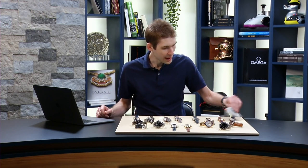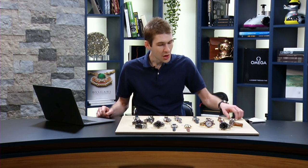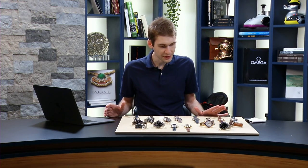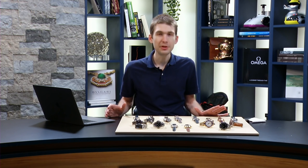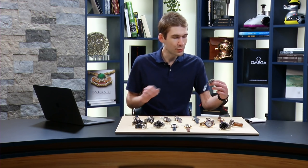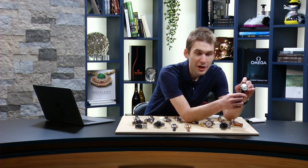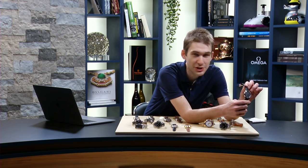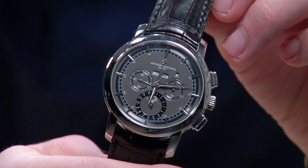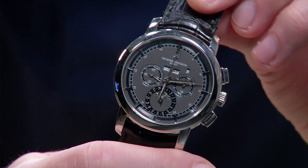I promised you high horology, and it doesn't stop with AP. We've got just about all of the Holy Trinity on the table tonight. I'm going to be subbing in FP Journe for Patek, so Terry Stern, forgive me. But for now, let's stick with the Canon. This is a watch that originally retailed for $146,000, and I'm dying to buy this for myself because we're asking close to half price for this watch that debuted in 2010.